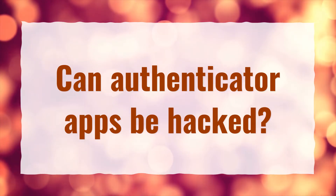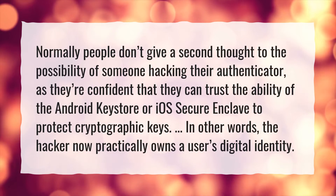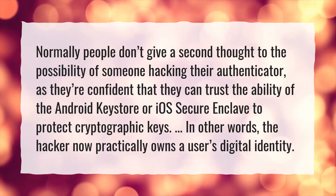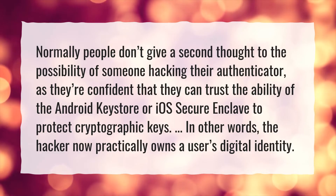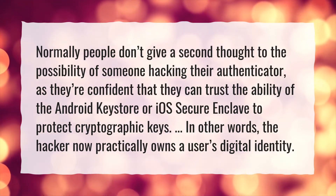Can Authenticator Apps Be Hacked? Normally people don't give a second thought to the possibility of someone hacking their authenticator, as they're confident that they can trust the ability of the Android Key Store or iOS Secure Enclave to protect cryptographic keys. In other words, the hacker now practically owns a user's digital identity.